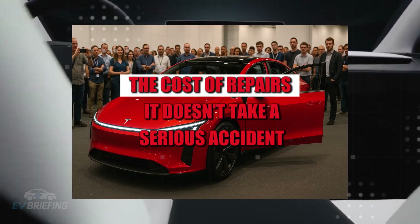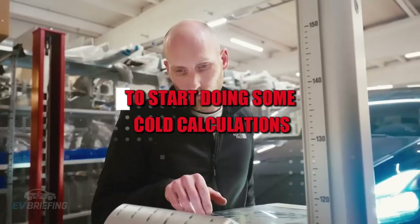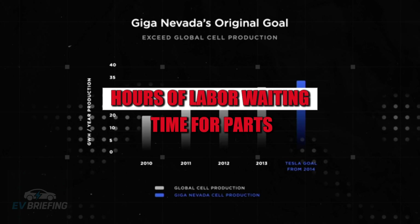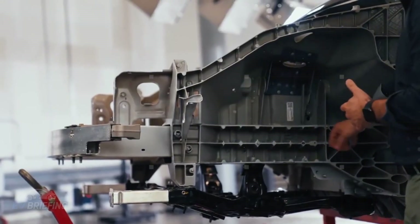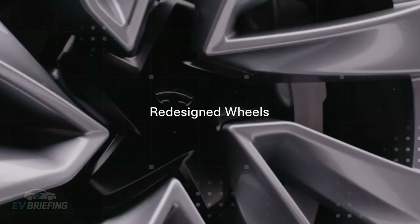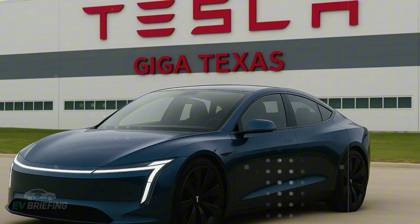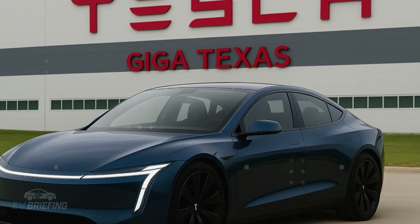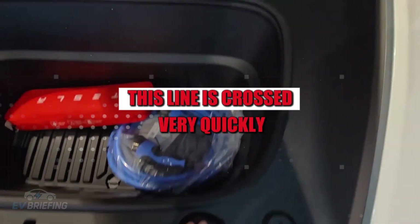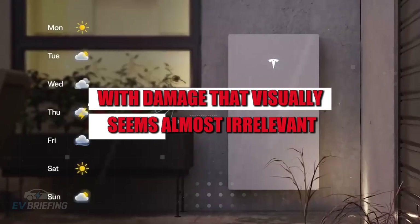There's a silent trap in this type of vehicle: the cost of repairs. It doesn't take a serious accident for the insurance company to start doing cold calculations. Hours of labor, waiting time for parts, the need to recalibrate sensors, and even minimal structural damage are enough to push the car into the total loss category. In a vehicle that costs just over $12,000, this line is crossed very quickly — sometimes with damage that, visually, seems almost irrelevant.